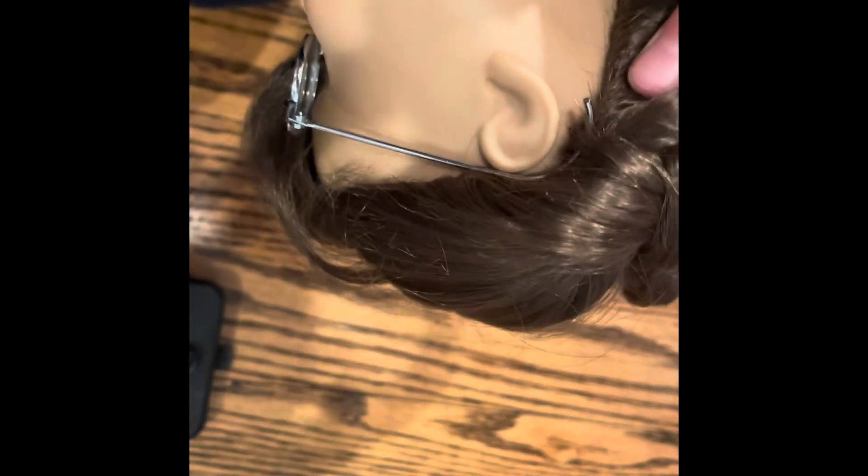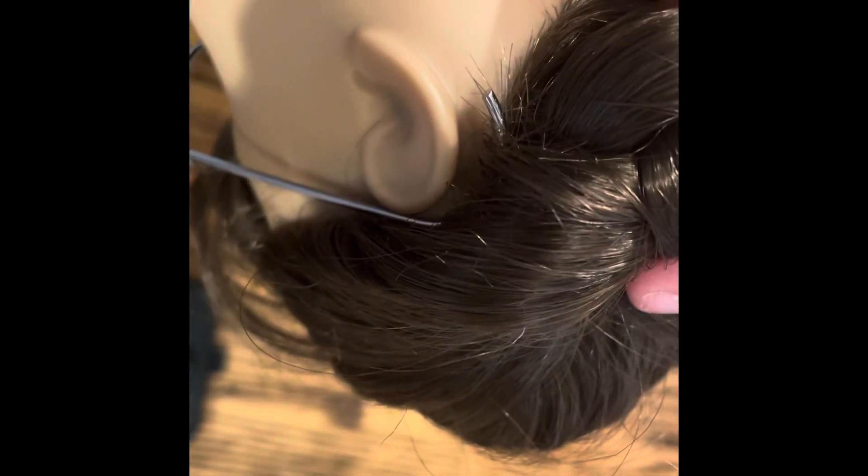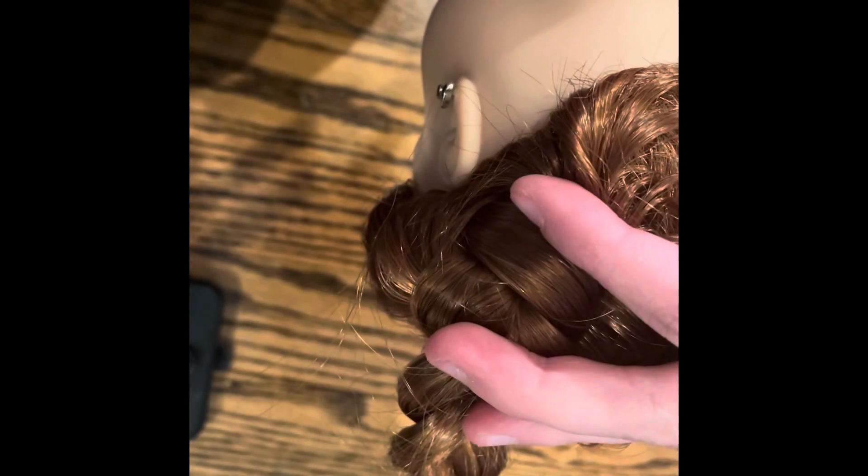Another way to tell that your doll is older is by looking behind her ear. This is Molly — she's also a Pleasant Company doll. If you look behind her ear, there is a little mark right here. It's called an artist's mark, and most Pleasant Company dolls will have one. But if you look at a newer doll like Blair, she does not have an artist's mark under her ear — it's just completely blank skin. So if your doll has an artist's mark, she's probably a Pleasant Company doll.